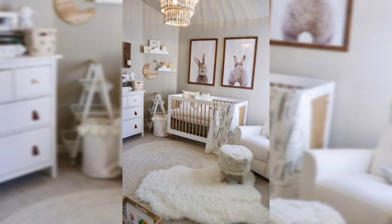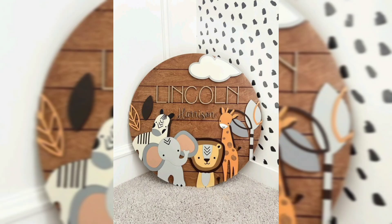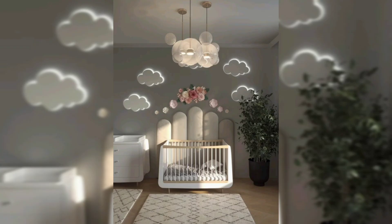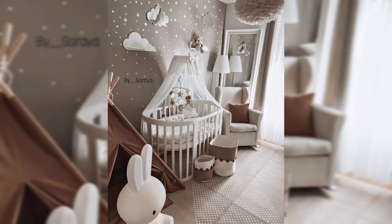Keep these points in mind when assessing your space: Will the nursery be shared with parents or a sibling? Does the room have a closet or built-ins available for storage? Does the nursery get natural light? What is the noise level outside your window, and are the interior walls well insulated?